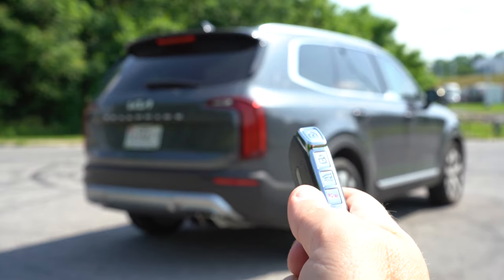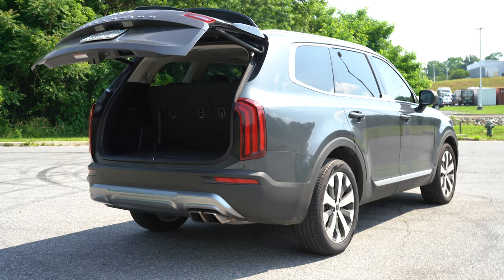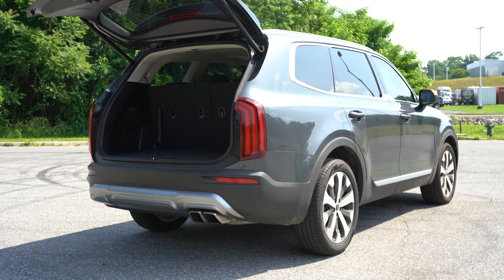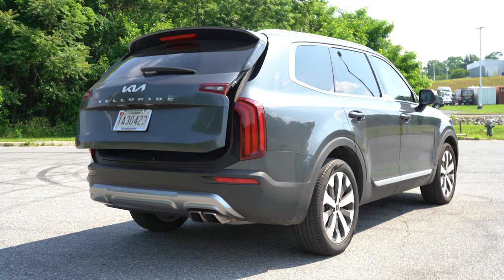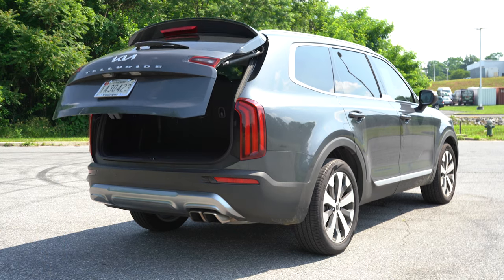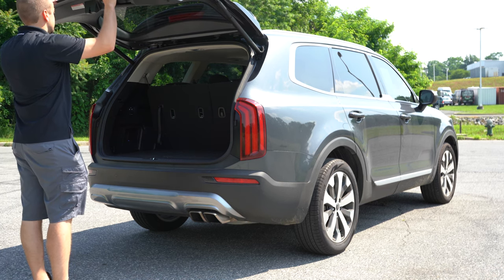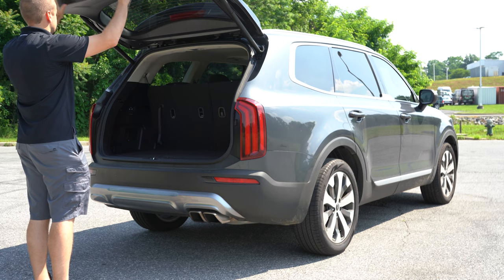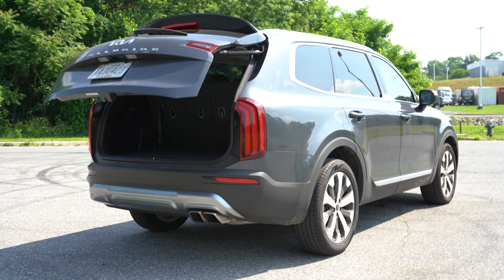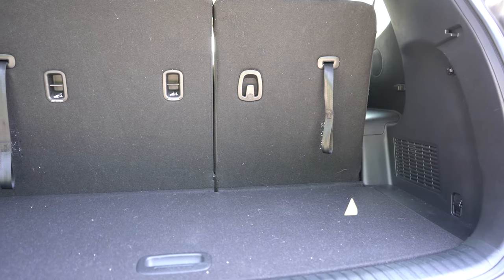Now around to the back of the Telluride — opening that rear tailgate, it is a hands-free power tailgate for the EX and SX. The cool thing is you can actually speed it up: there are two speeds — normal and fast. Kia says it's the fastest-opening rear tailgate on the market right now. You can open it via a button on the key fob, a button on the tailgate itself, or a button by the driver's left knee. You can also customize the height of the tailgate opening if you're a taller or shorter individual.